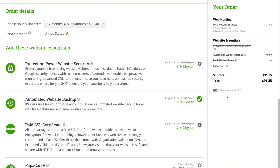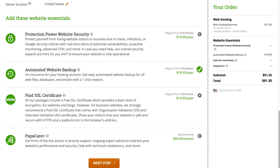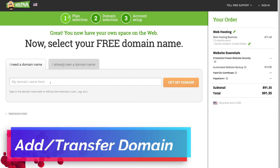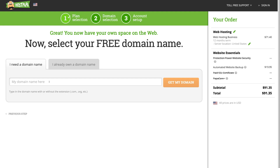You can see your final order details up here. Simply click 'Next Step.' You can also add other services at any point down the track if you like. Next, you have the option to add a domain name if you don't already have one. If you already have a domain name and want to transfer your website over to HostPapa, select 'I already own a domain name' and enter it. For this tutorial, we're going to go ahead and add a new domain name.